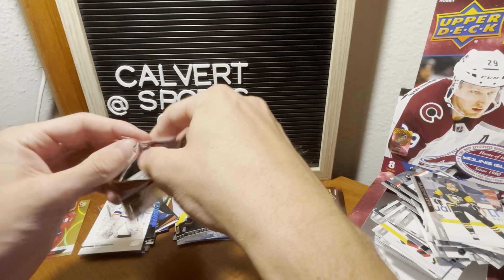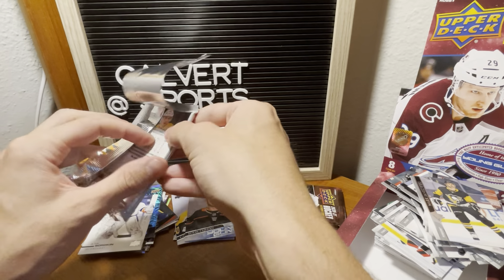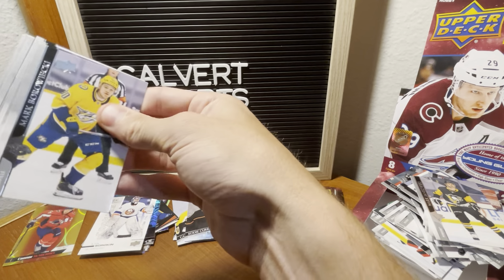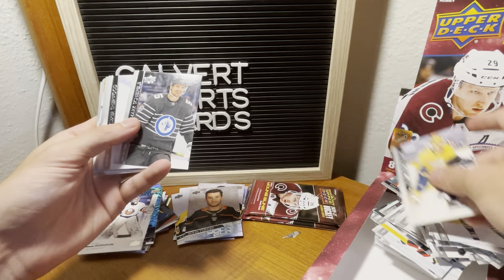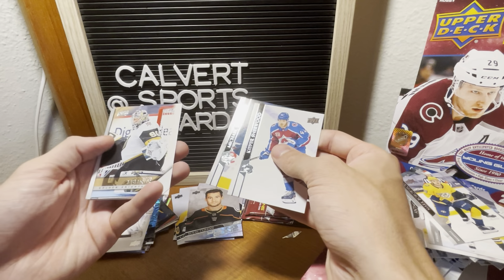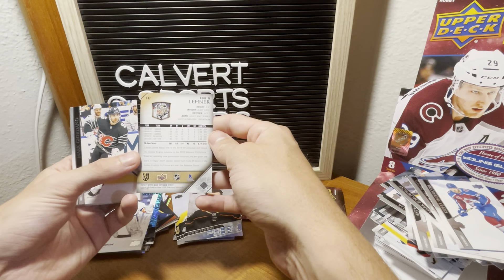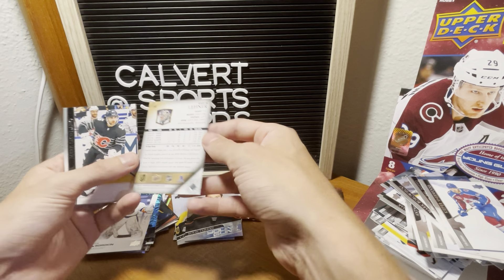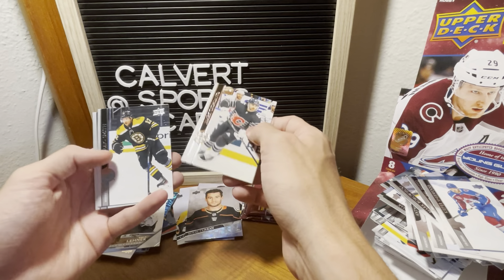Make sure you leave a comment saying that you watched the whole video — I really appreciate the support we've been getting lately. Shiftley all-star. We got Robin Lehner — I think this is the throwback insert-looking card, but nonetheless pretty cool.